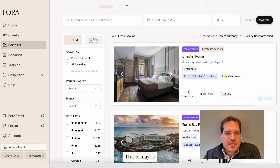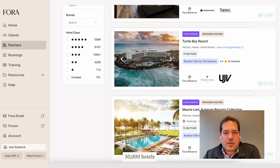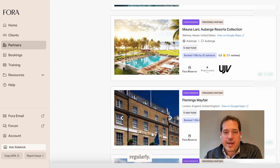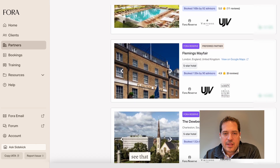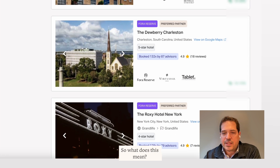I'll jump right into our booking platform — this is maybe the most exciting part of what we're doing. We have almost 30,000 hotels you can book all over the world in our portal, and this number is going up regularly. We also have just over 5,000 hotels with perks — either part of our own Fora membership program with negotiated perks, part of a consortia like Virtuoso, or part of a hotel's own program.